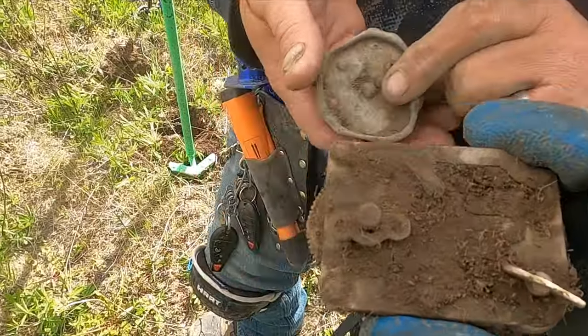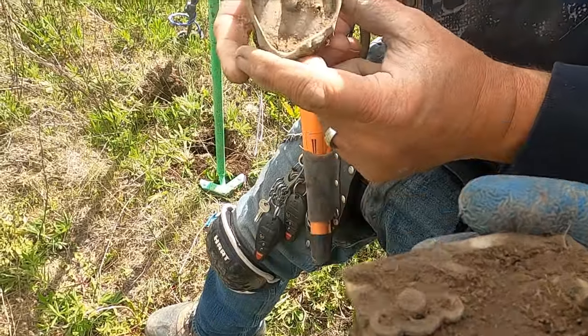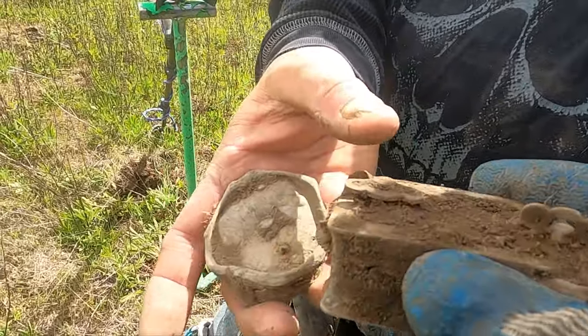I guess somebody already got a clock and it's got two winders on it. I got two clocks! Oh yeah, another one here. People were prompt.